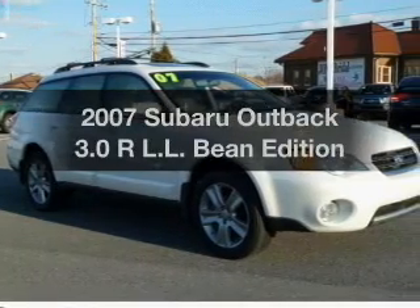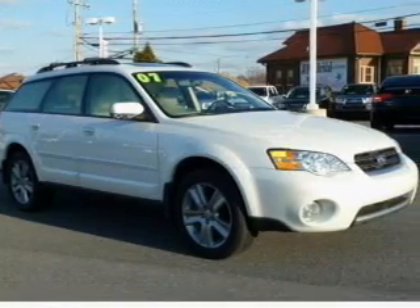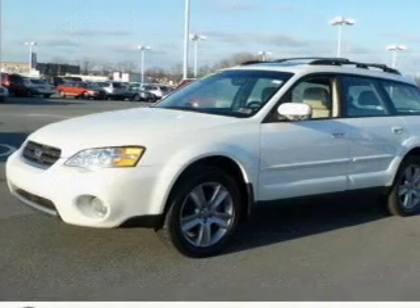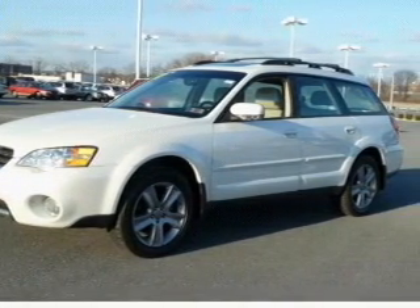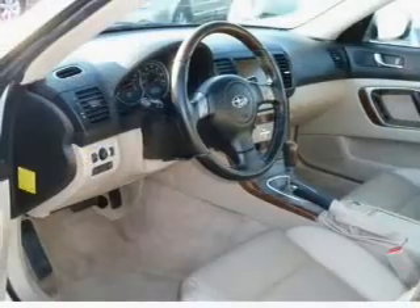Check out this 2007 Subaru Outback. If you're looking for an automobile with great attributes, look no further. With a reliable six-cylinder engine connected to a smooth shifting five-speed automatic transmission,